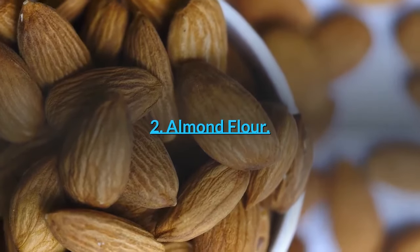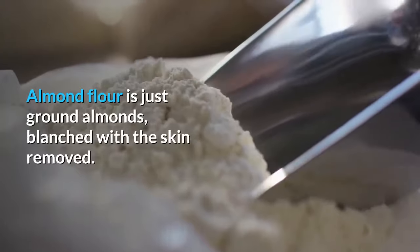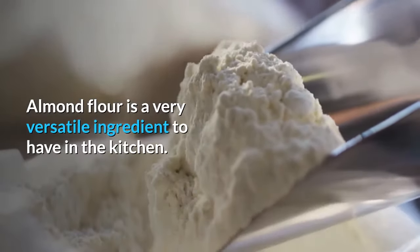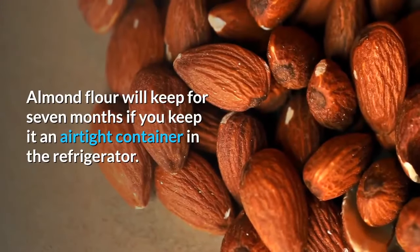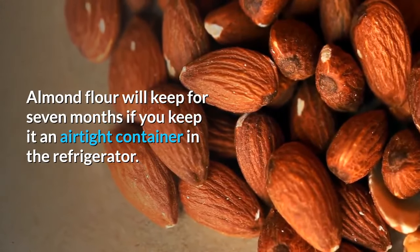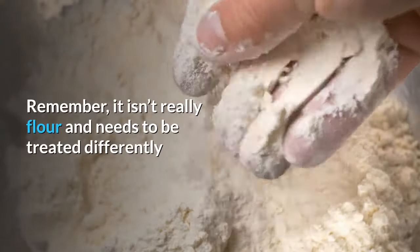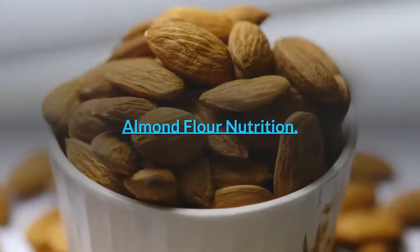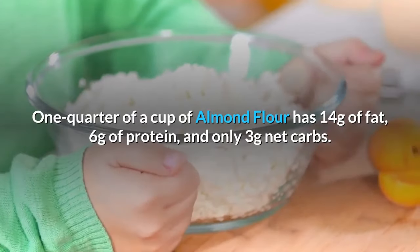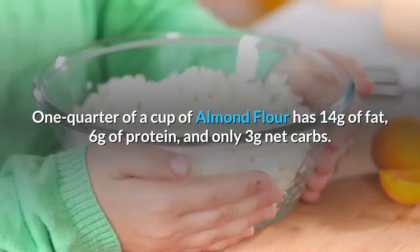Number 2: Almond Flour. Almond flour is just ground almonds, blanched with the skin removed. Almond flour is a very versatile ingredient to have in the kitchen. It will keep for 7 months if you keep it in an airtight container in the refrigerator. Remember, it isn't really flour and needs to be treated differently. Almond Flour Nutrition: one quarter of a cup of almond flour has 14 grams of fat, 6 grams of protein, and only 3 grams net carbs.